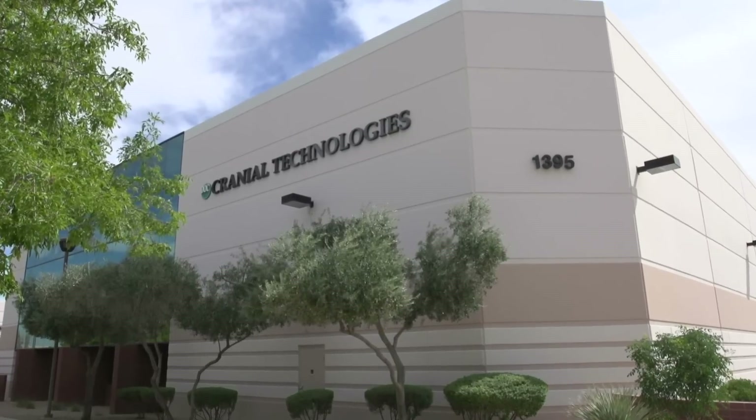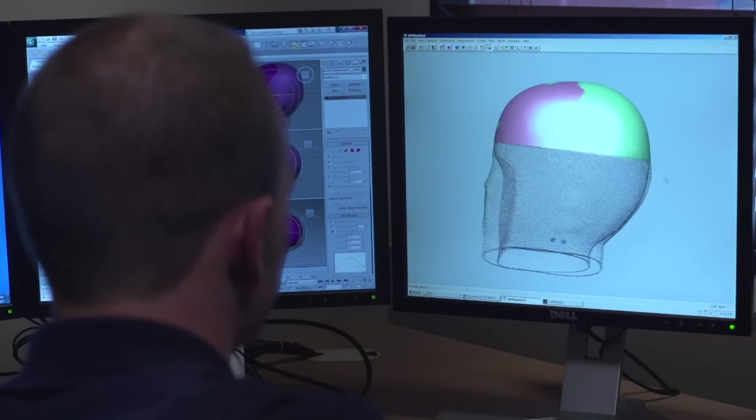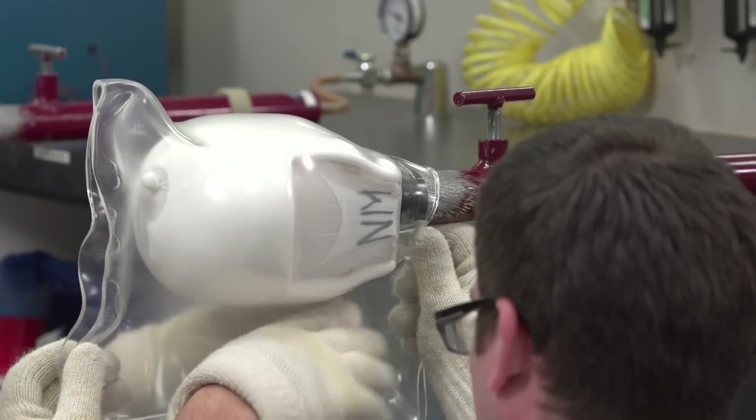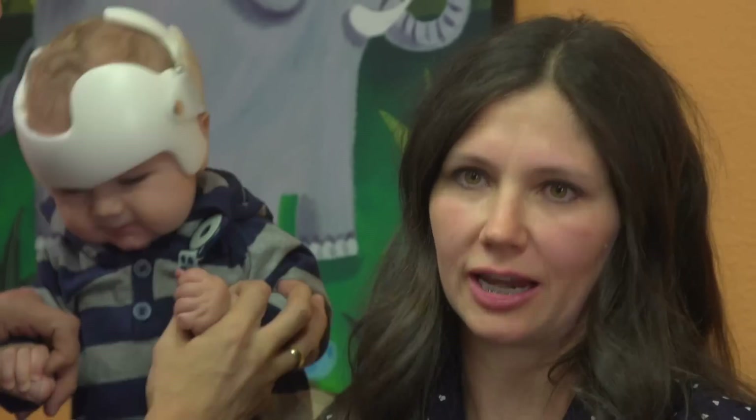We're passionate about what we do. Give your baby the safety and security of Cranial Technologies' custom DOC band — it's a gift that lasts a lifetime. I would highly recommend Cranial Technologies. They've been fabulous to us, from their office staff to their physical therapist always checking in: how's he doing this week? If I had to make the decision again to choose Cranial Technologies based on my experience, I would. And I would recommend it to anybody that I know.